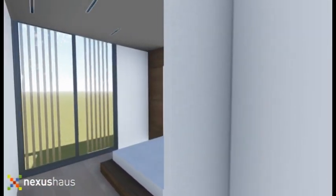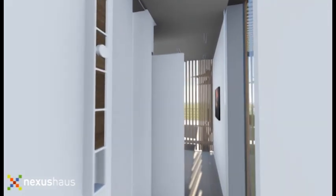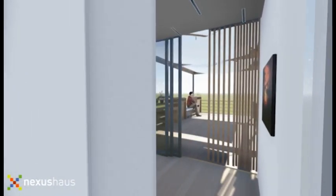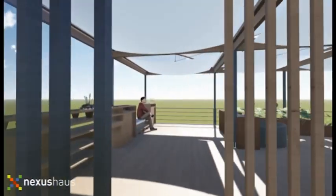We're also going for a net zero water house. We're collecting all the rainwater. We have this under-deck water system that's purifying and filtering into the plants and all kinds of things. And we are also generating food from the water that we've treated.